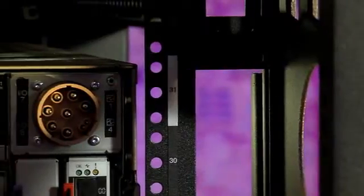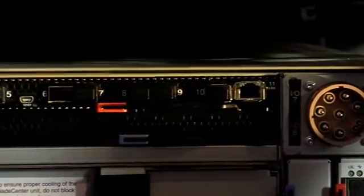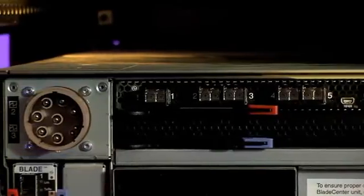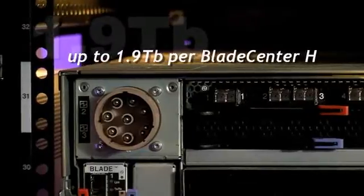Now let's look at the back of the chassis where the switch is located. You'll notice that with 10 ports, this switch can deliver outstanding uplink bandwidth — up to 100GB of bandwidth per switch, or up to 400GB when using 4 switches. If you consider the maximum throughput of the chassis using the full capacity of 4 switches, we're up to 1.9TB.